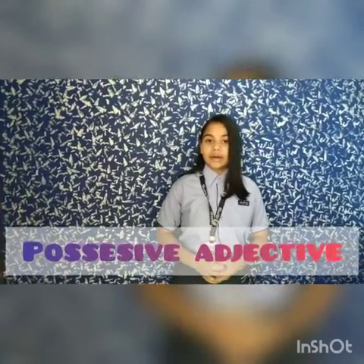My uniform is looking really nice today. Here, my is showing the ownership of the uniform. The adjectives which show the ownership of a noun or pronoun are called possessive adjectives. For example: mine, yours, his, hers, theirs, etc.